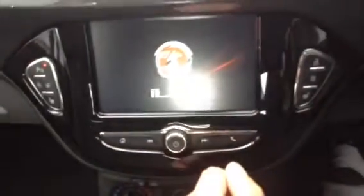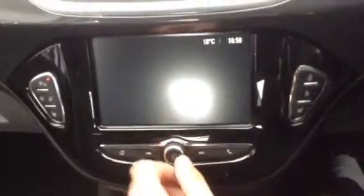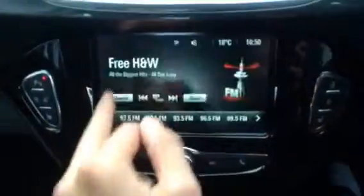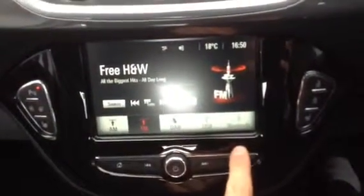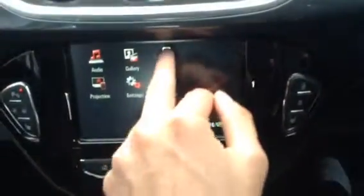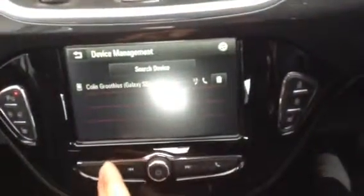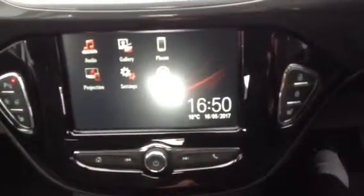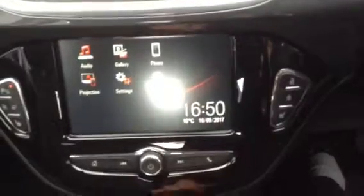This is the IntelliLink touchscreen system. On there you've got audio with digital radio and you can also control your phone from there. On the home screen we've got audio which features DAB radio, and you can play music through USB and AUX along with Bluetooth. You can also get your phone connected, bring up the keypad and all your contacts. There's also projections, so you can project certain apps from your smartphone onto the IntelliLink system.